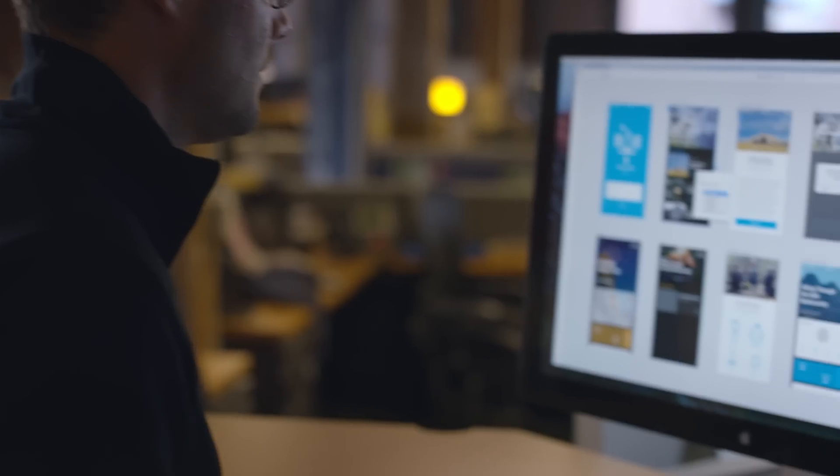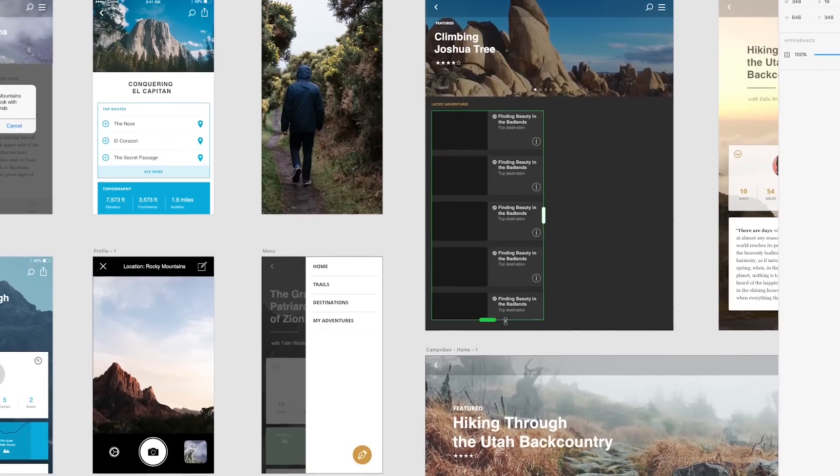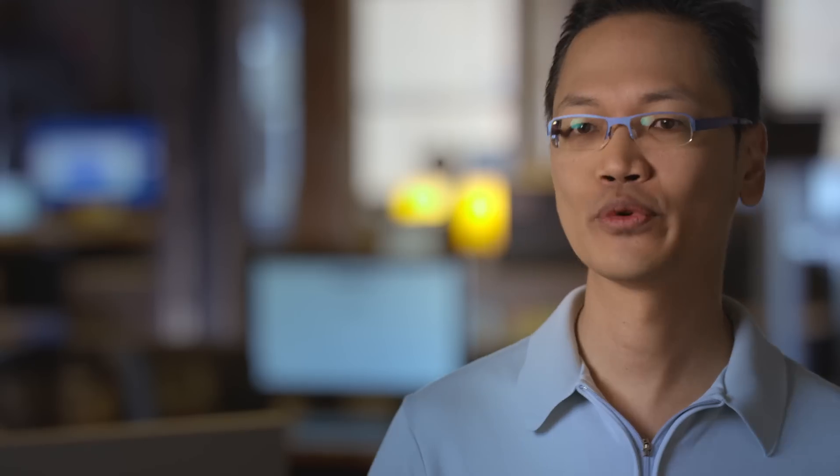What we're planning to do is to have monthly releases so that we can release new features, get feedback on them quickly, and also improve existing features. We want people to download the build, let us know what they think, what works, what doesn't work, how it could really be better, and how we could really make it a great tool for designers.